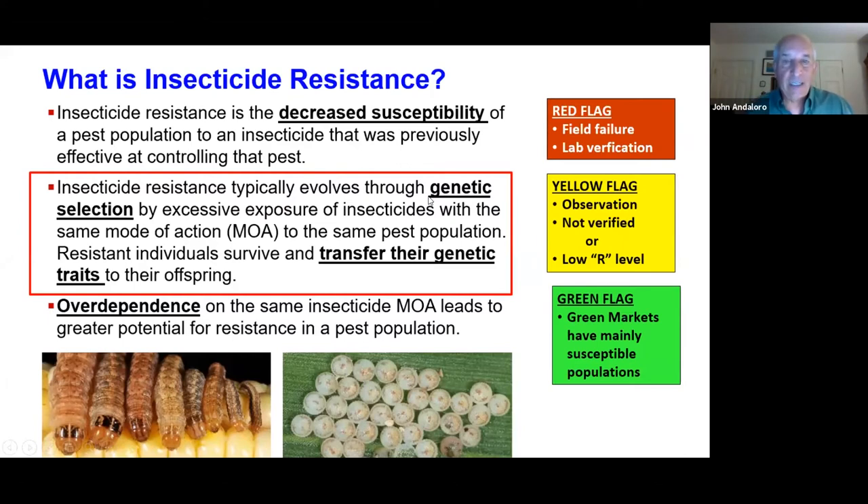Key here is genetics. That means resistance is transferred by genetic traits — there's a mom and a dad, and they mate and transfer their genes to the offspring. Within the industry, we talk about red, yellow, and green flags. I have been working with the Philippines team for the past 12 years.